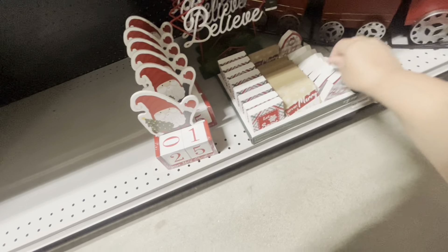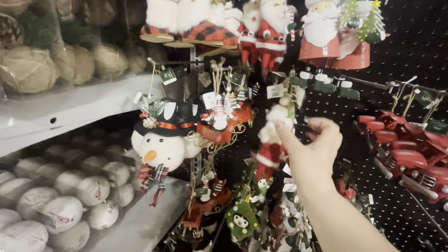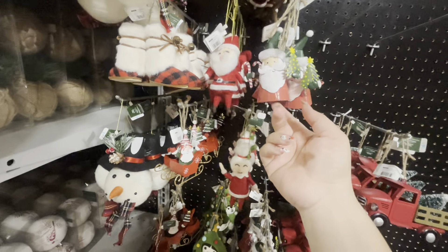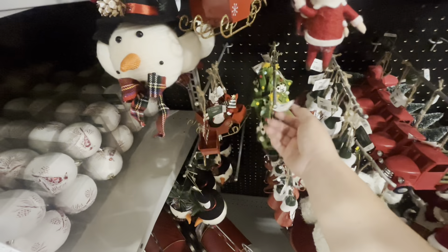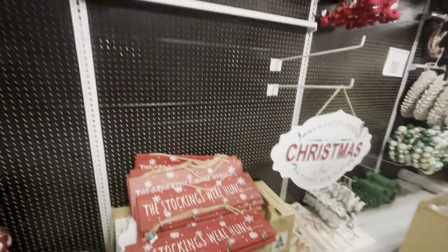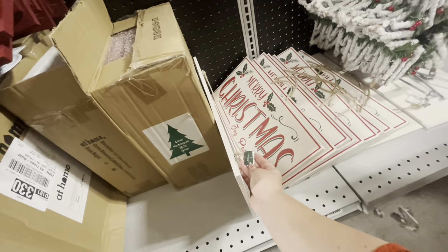Alright, I'm back in the ginger aisle — the other side. They have this new gnome — he's cute for $10. He looks like a little sack. 'Hot Cocoa with Marshmallows Served Here' sign is $5. This one is new — it lights up, the Santa, $15, very lightweight. They have this one for only $5 — it's a little barn. Belief star is $5. Oh, they have the gnome countdown — little signs are $1.99.